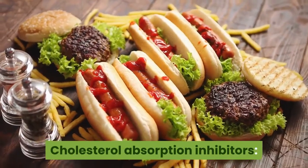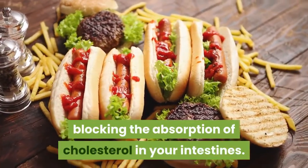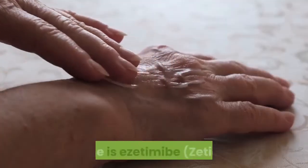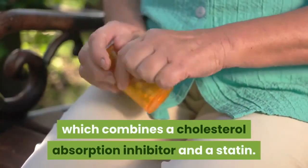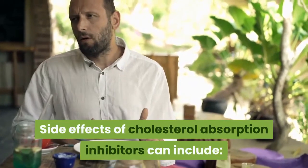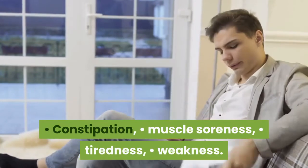Cholesterol absorption inhibitors lower cholesterol by blocking the absorption of cholesterol in your intestines. There are two drugs in this class: ezetimibe (Zetia), and ezetimibe-simvastatin, which combines a cholesterol absorption inhibitor and a statin. Side effects of cholesterol absorption inhibitors can include stomach pain, gas, constipation, muscle soreness, tiredness, and weakness.